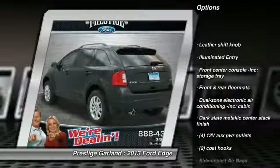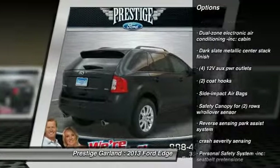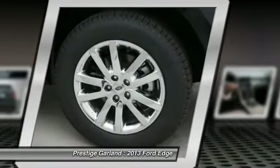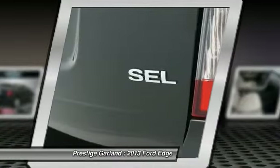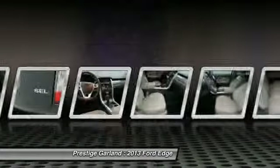Stability control, power liftgate, dual airbags, cruise control, one-touch ignition switch, rear window defroster, compass, side airbag, child safety rear door locks, remote keyless entry.